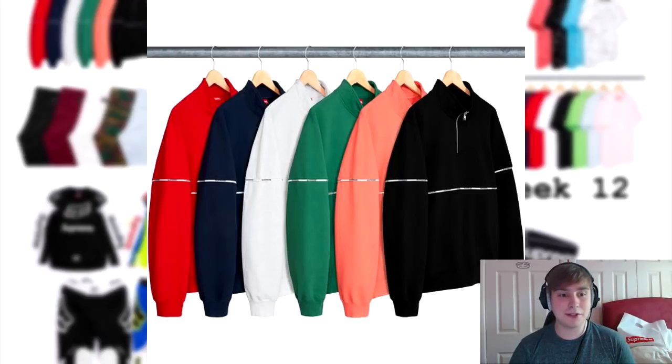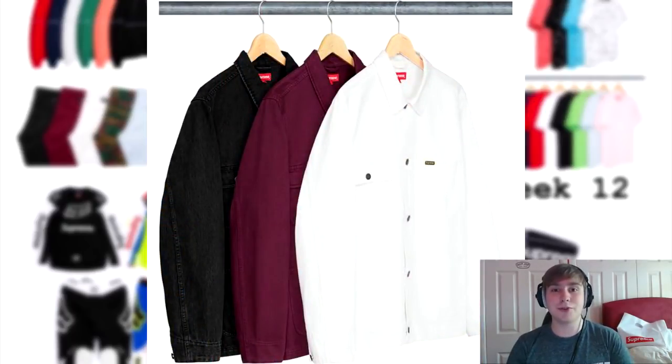I like the logo piping half zip sweatshirt, but for summertime it's a bit mismatched. Maybe earlier in the year it would have been a great piece to drop — like week one or two — because then people would have got more use out of it. It'll still definitely be worn, but I think it'll be worn in the latter part of the year.